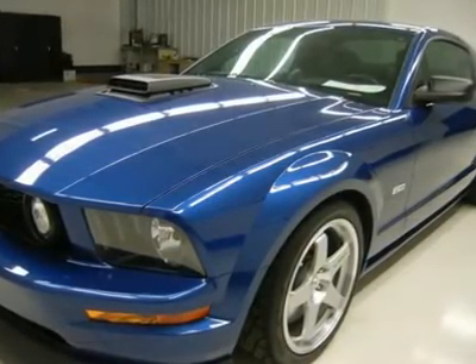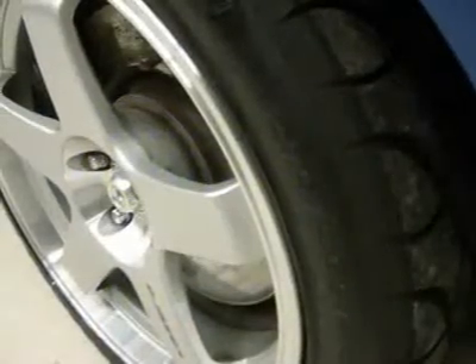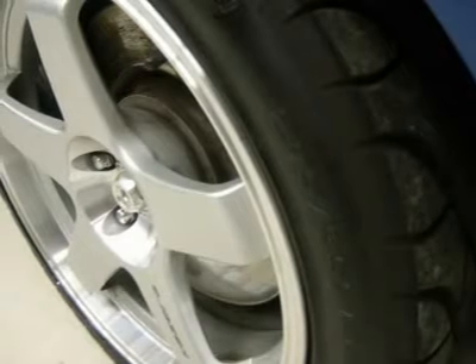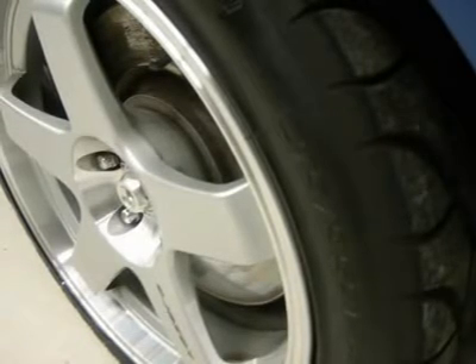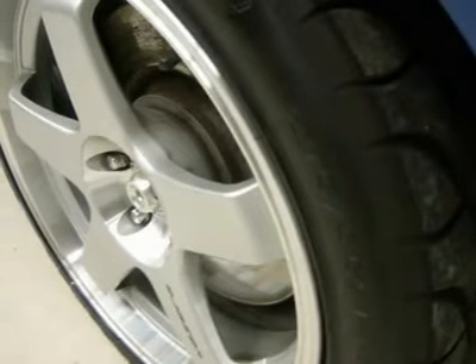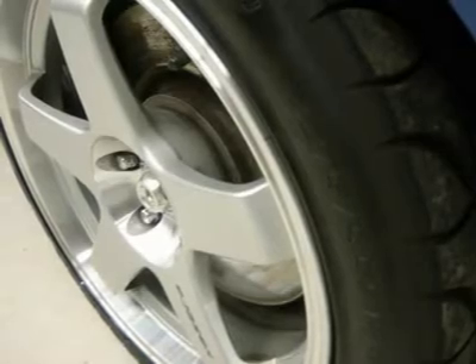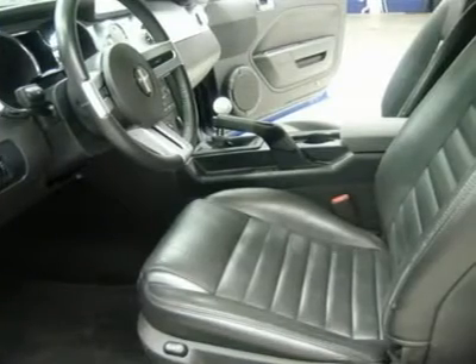This car is eligible for a 100,000 mile parts and service agreement. Vista Blue Metallic with a Clean Carfax. This car is like new all the way around — super fast, Dyno tuned at over 400 horsepower. Don't hesitate on this stick shift; make your move before this pony is gone.